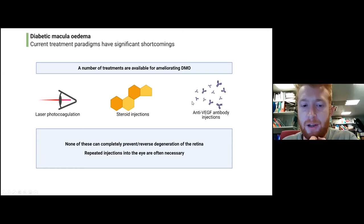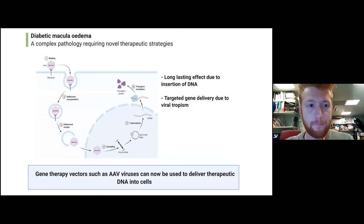What we see with all these treatments is that none of them can completely prevent or even reverse degeneration of the retina. The other problem is that repeated injections of these different drugs are necessary — patients have an injection into the eye roughly once a month, which is something they really don't enjoy. So any treatment that could be used as a one-off would really be a significant advantage versus what's currently available.